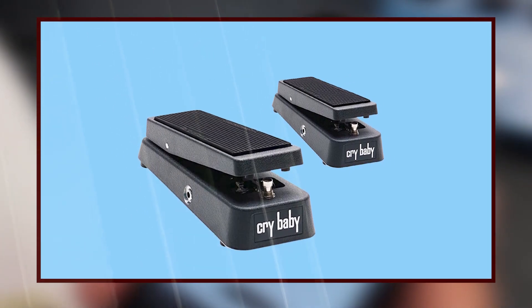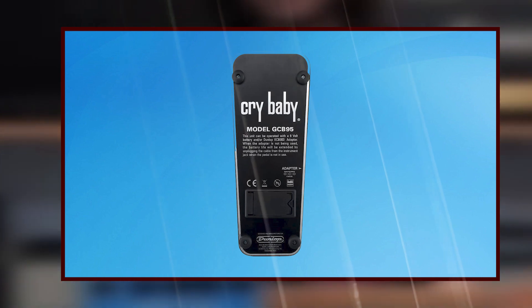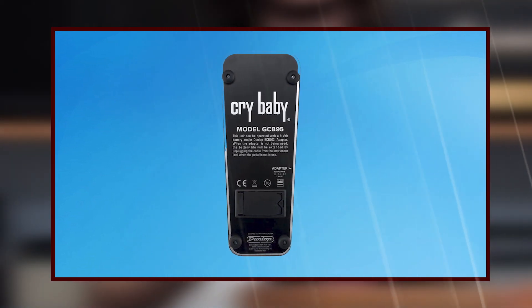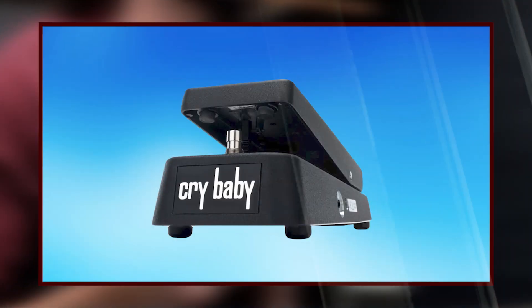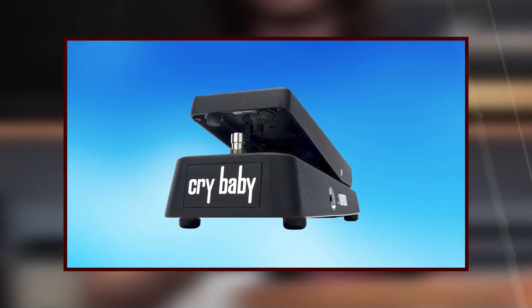The Dunlop ECB03 AC adapter powers the Crybaby GCB95 and provides power for the optional 9-volt battery, which delivers up to 7 hours of continuous performance, allowing added comfort for extended shows or practice sessions.